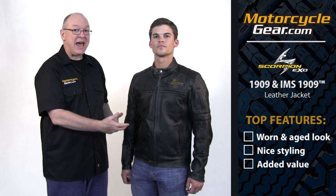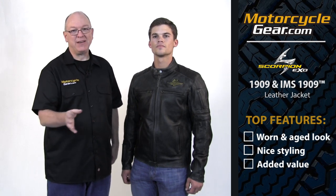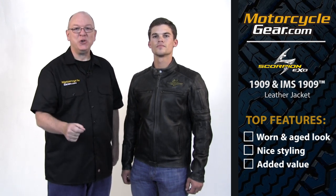One, it's got a great worn-in, aged look — the leather just looks wonderful on this thing. Number two, the style is classic. This can be a destination jacket; you can wear this thing anywhere and it looks great. Three, Scorpion has added some nice details that have really added to the value. Let us show you what we're talking about.